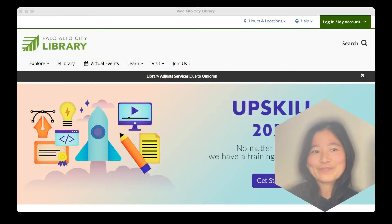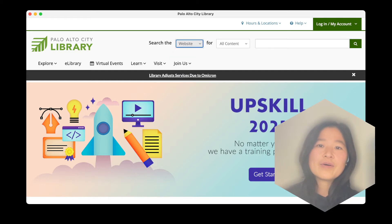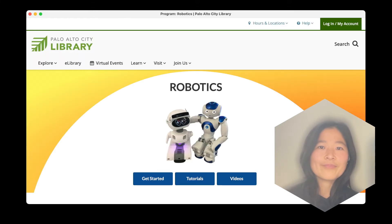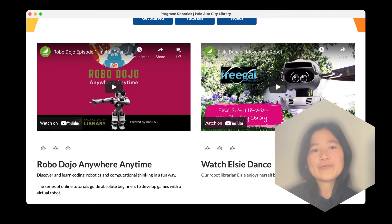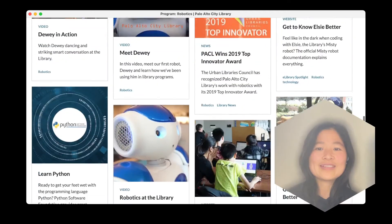Let me show you how to find them. If you are at the library's website, library.cityofpaloalto.org, you can do a whole website search on keyword robots. The first program page is what we are looking for. On this page, you'll see Elsie and Dewey sitting side by side. If you scroll down a little bit, you'll find the RoboDojo video playlist and Elsie's cute little dance. Underneath, you can find more resources about the robots.